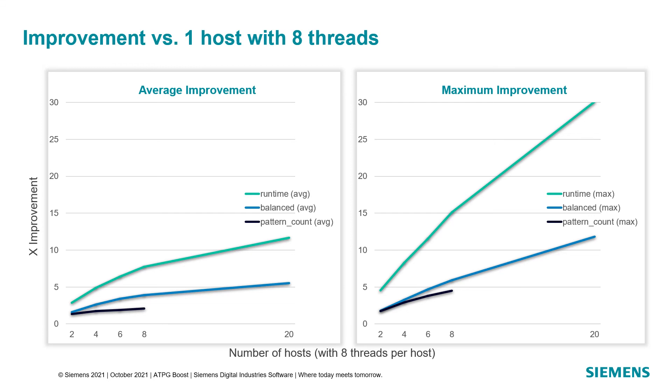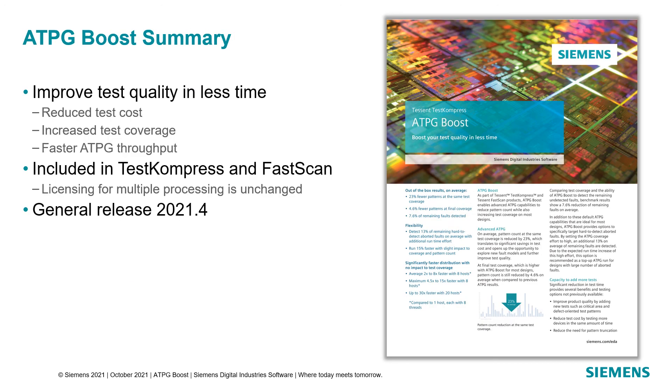In benchmarks, the balanced option has shown an average of 2.1x going up to 4.5x improvement in runtime, and an average of 7.8x going up to 15.1x with the runtime option when using eight hosts. To show the scalability even further, we saw upwards of 30x for the runtime option when using 20 hosts.